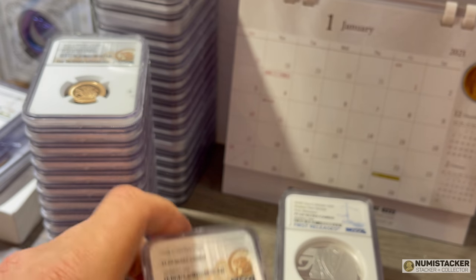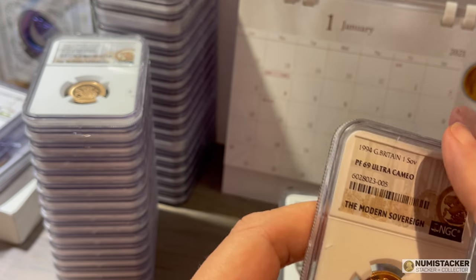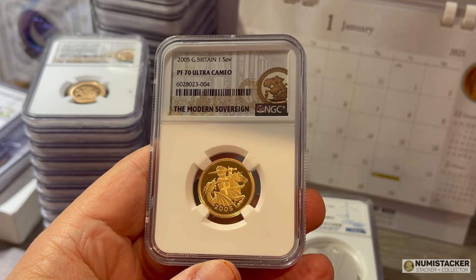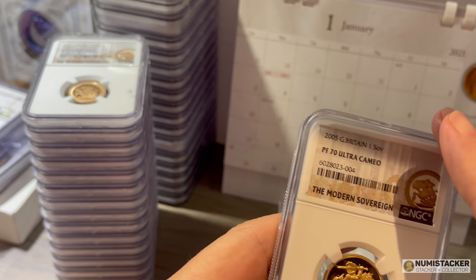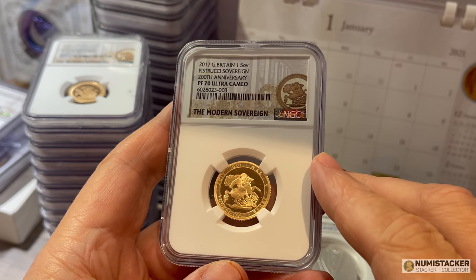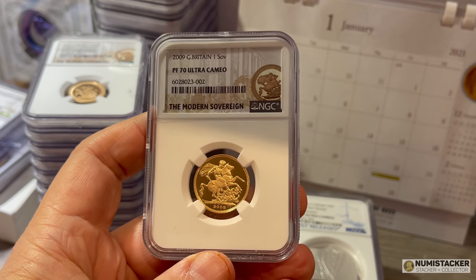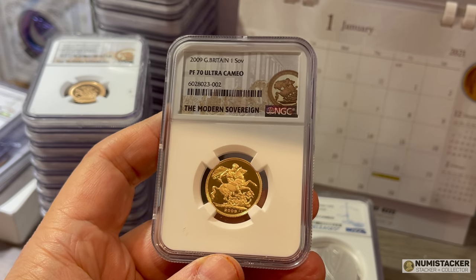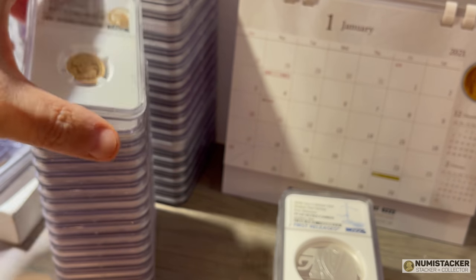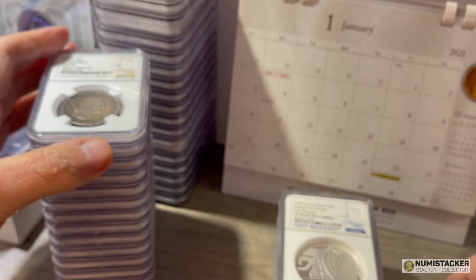I've got a few sovereigns that have come back. These days when coins are split up for submission they're split up label by label, so coins with the same label come back in the same tier. It saves any issues with wrong labels going on the coins. I really do think the modern sovereign label looks great with these coins, and it's quite interesting how people are choosing this label for even the very oldest sovereigns going back to 1817, which are still considered modern sovereigns.